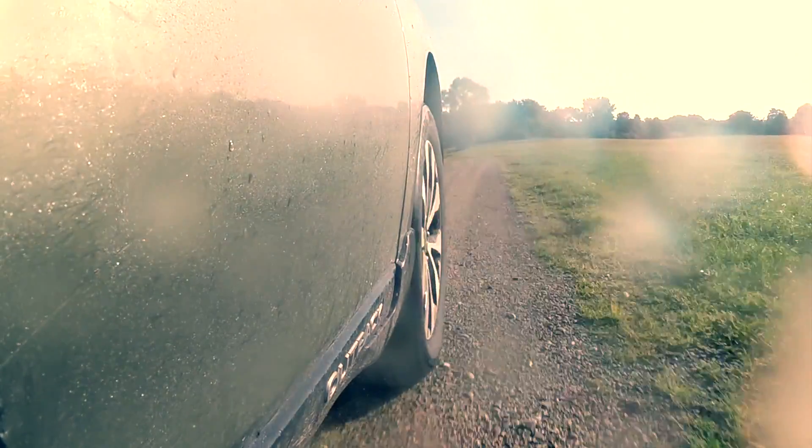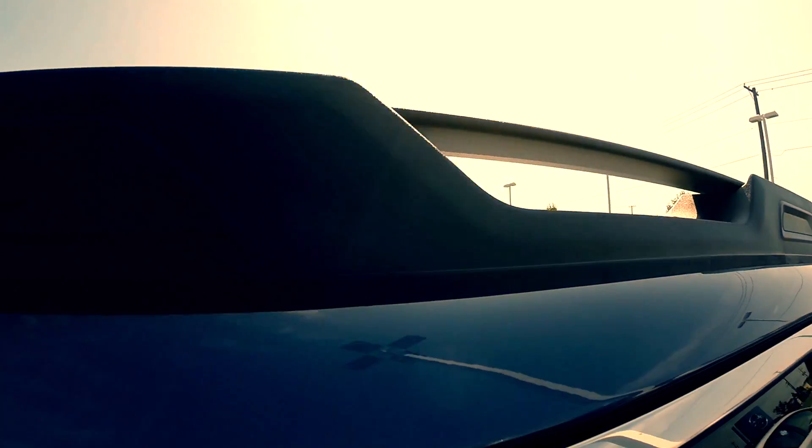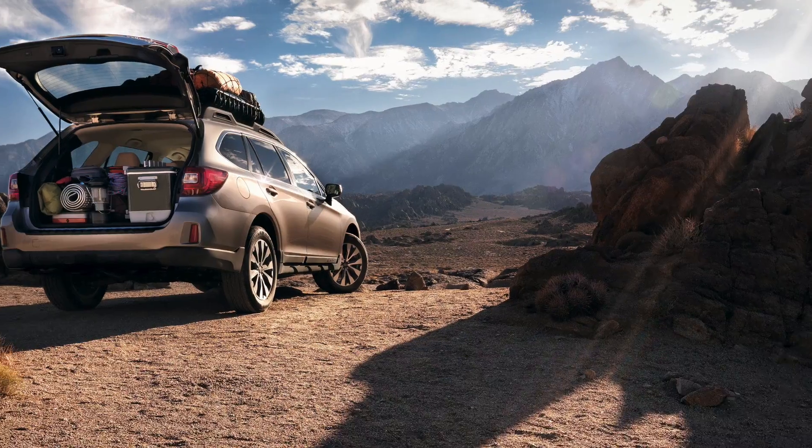Outback provides 8.7 inches of ground clearance and a towing capacity of 2,700 pounds. Standard integrated roof rails with integrated tie-downs give you the added benefit of carrying even more cargo.